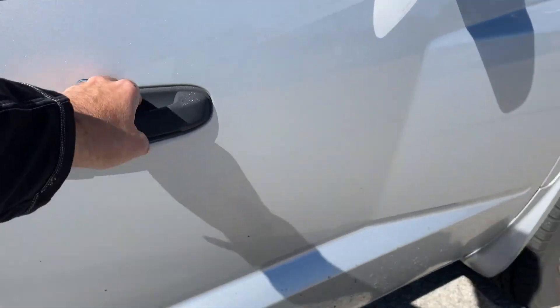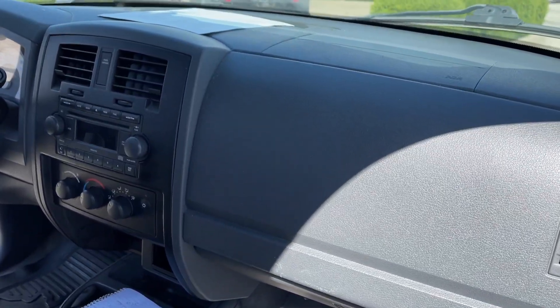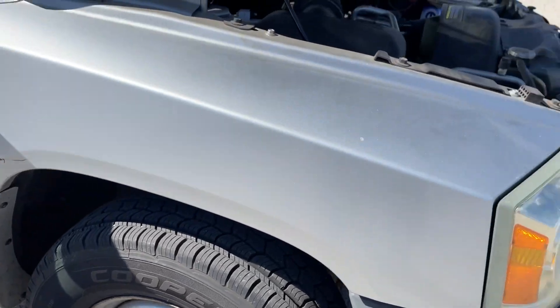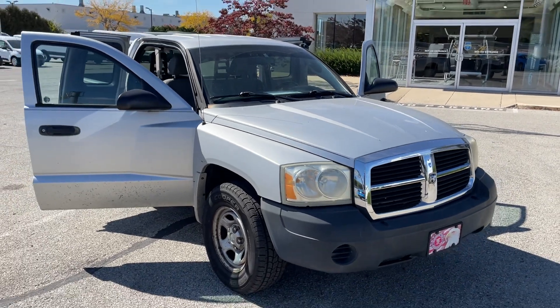Dash is good. Runs good, drives good. Brakes are a little squishy.